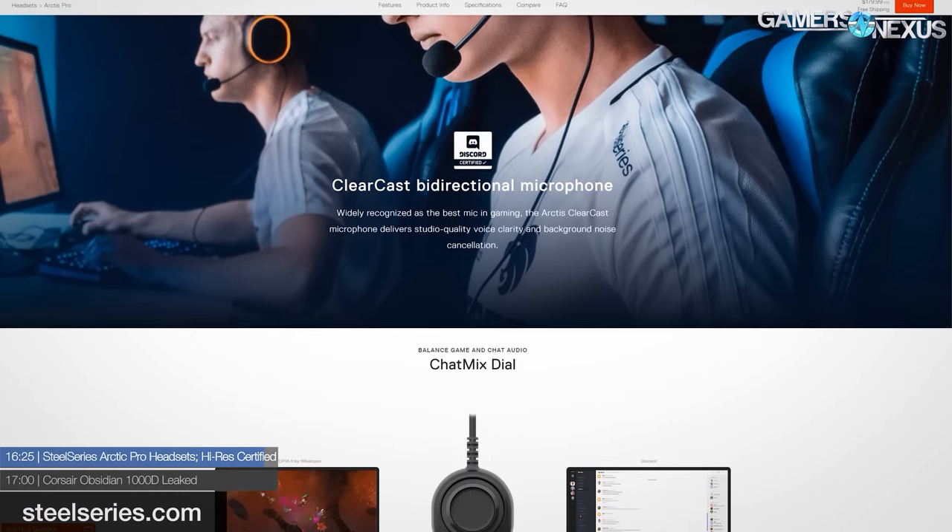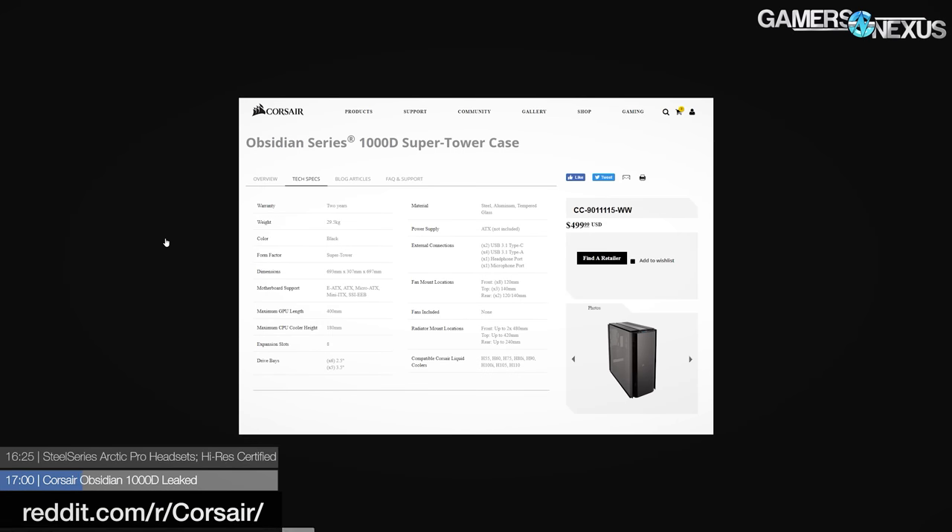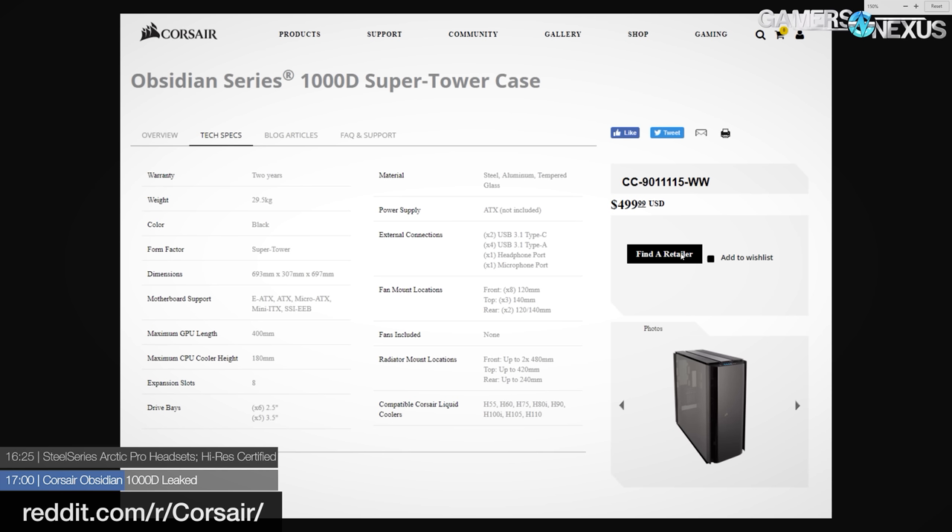Finally, Corsair appears to be continuing its revival of the Obsidian case series. Following the recent launch of the 500D, Corsair's newest member appears to be the Obsidian 1000D — ostensibly a successor to the 900D. It's a super tower capable of housing two separately derived systems. Leaked specs include support for two 480mm radiators, one 420mm, one 240mm, eight 120mm fans in the front, two 120/140mm fans in the rear, three 140s in the top, six 2.5-inch bays, five 3.5-inch bays, and an integrated Commander Pro lighting system. The styling uses aluminum, steel, and curved tempered glass on hinges. Alleged price: $500.